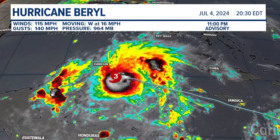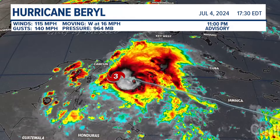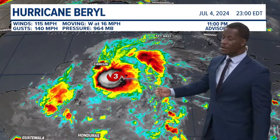If you have any afternoon or evening plans, just make sure you have the umbrella ready to go, as some of these storms could be on the stronger side. Regarding Hurricane Beryl, here's the late evening update: it has slowed down to 16 miles per hour, moving off to the west.